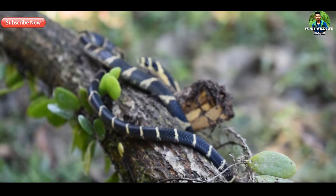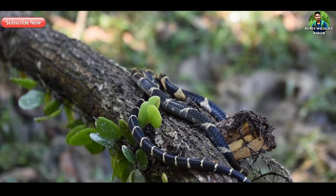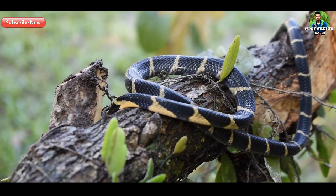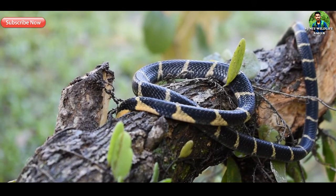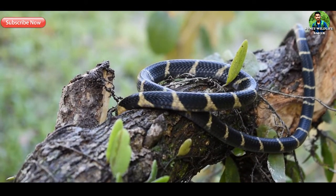This species feeds mainly on other snakes. They will also eat lizards, eggs, and small mammals. They are the only snakes in the world that build nests for their eggs, which they guard ferociously until the hatchlings emerge.